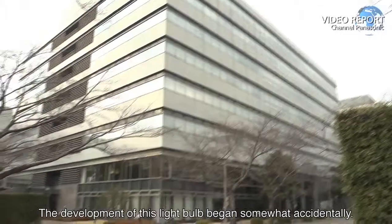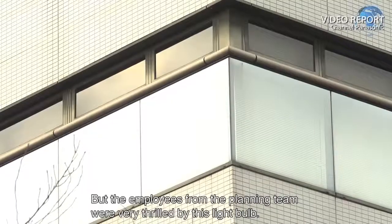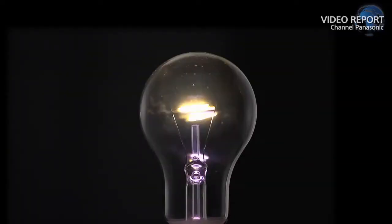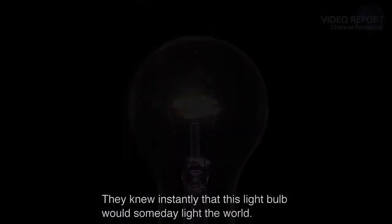The development of this light bulb began somewhat accidentally, but the employees from the planning team were very thrilled by it. They knew instantly that this light bulb would someday light the world.